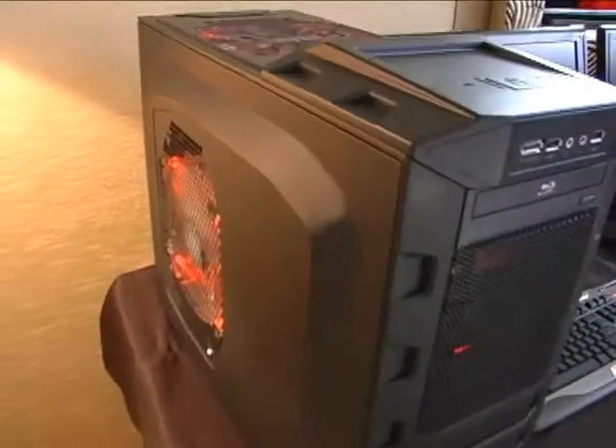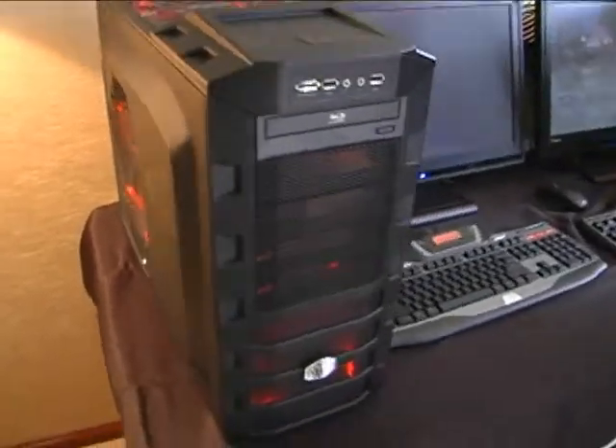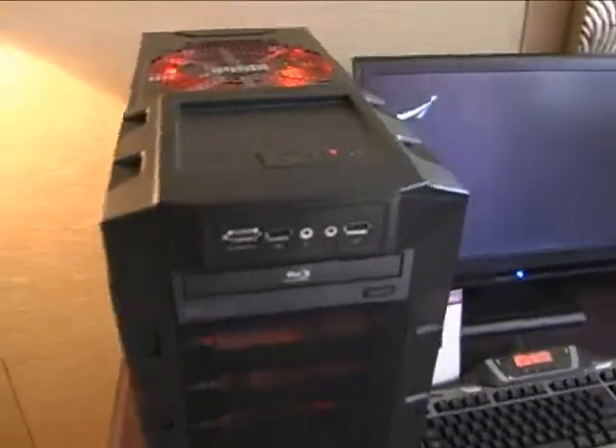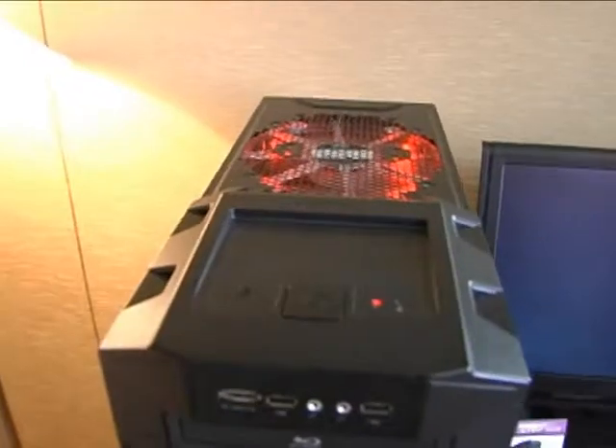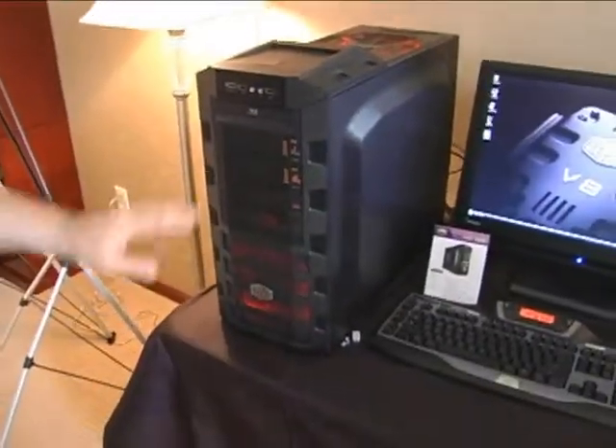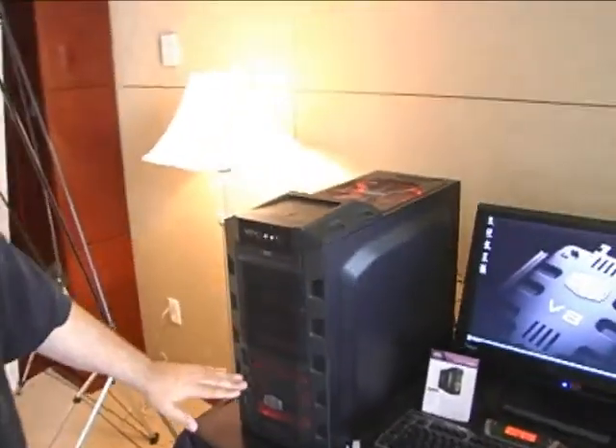It is the Half Mini. It's really not as big as that, but it has all these great features that you would find in the Half 932, but maybe in a smaller form factor. You've got a fan up on top, you've got an optional fan on the side, you've got a fan in the front, and you've got this great look that Cooler Master is providing with their Half cases.